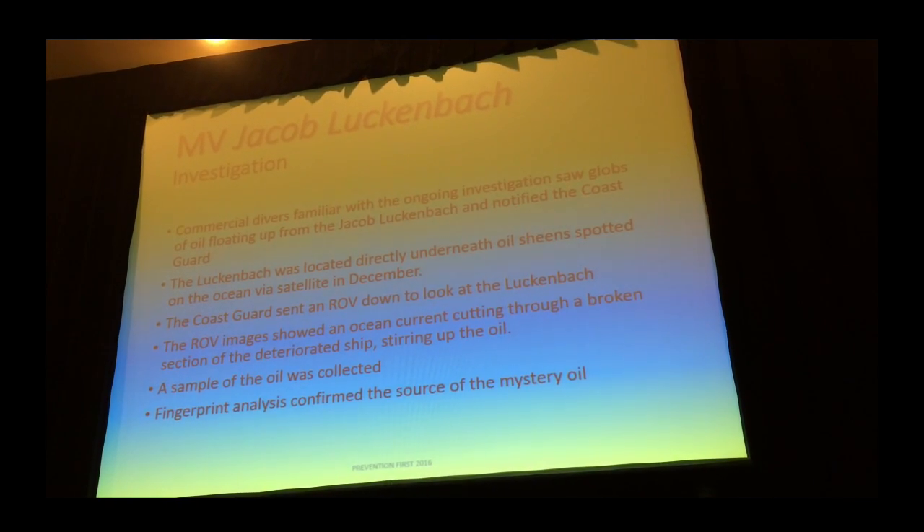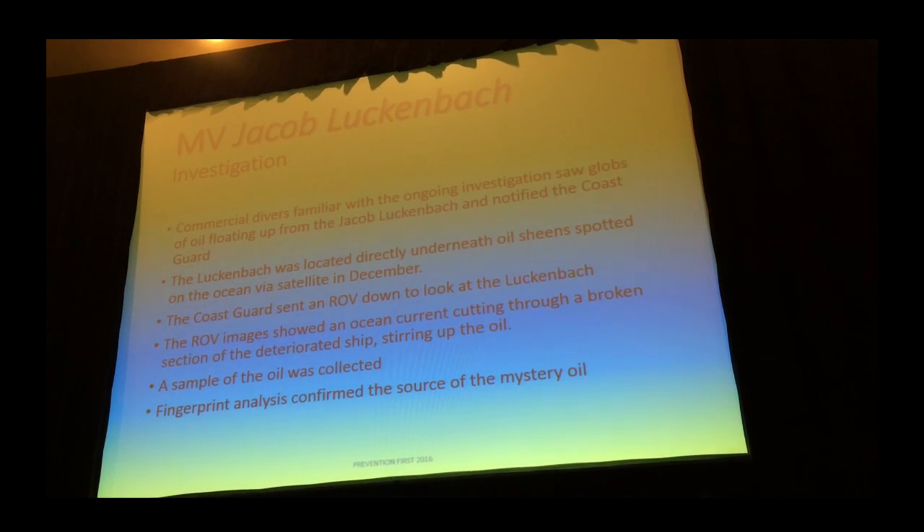There were commercial and recreational divers following the investigation and they took it upon themselves to dive on the Lukenbach. Down there they actually saw pools of oil coming up out of the wreck. They reported it to the Coast Guard. The Lukenbach happened to be located on the seafloor directly below where we had observed sheens from aerial surveys. The Coast Guard sent an ROV down and got a sample of oil from the tanks — and sure enough, it matched up with all the oiled bird feathers we'd collected from 1992 through 2002.